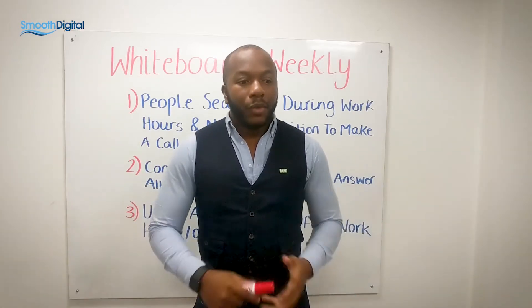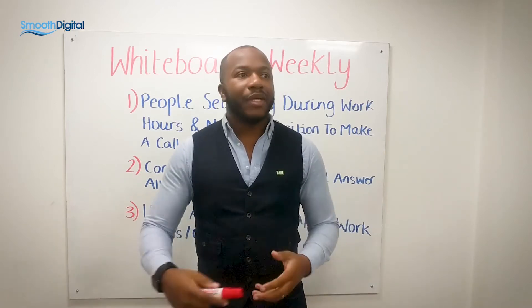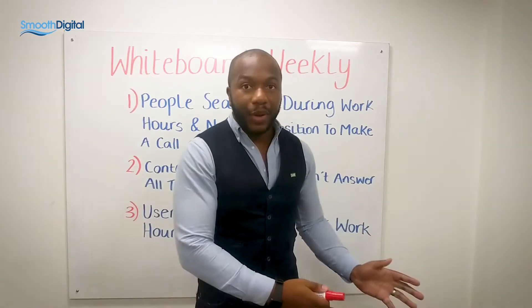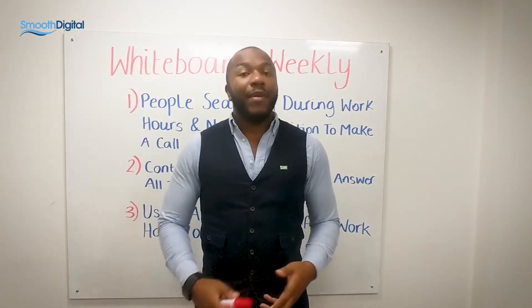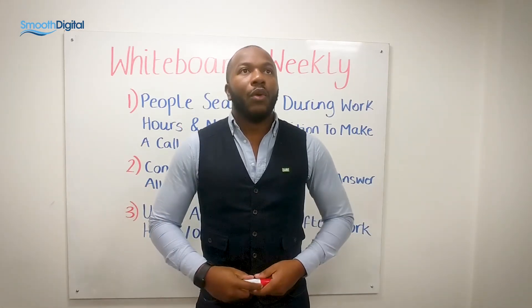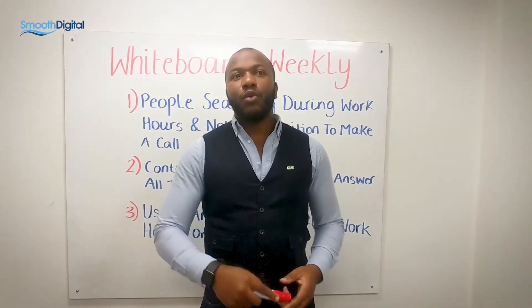So what is the problem? Most care businesses that are running ads, when they come to us, they say, look, we're running Google ads, we're getting traffic to our website, but people aren't picking up the phone and calling us. We're not getting the engagement we hoped for. And this is a problem in the care sector, and I'll explain to you why.